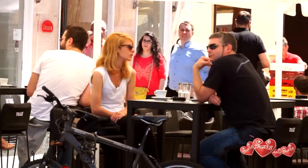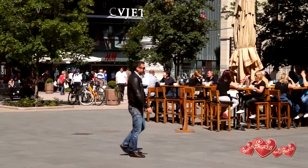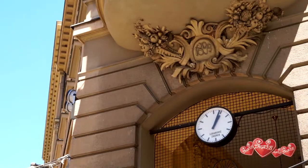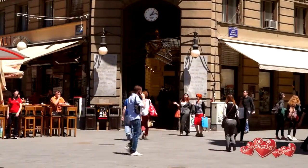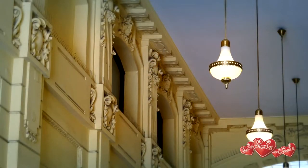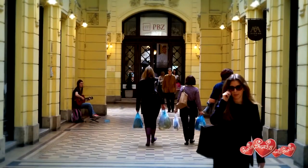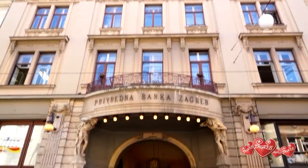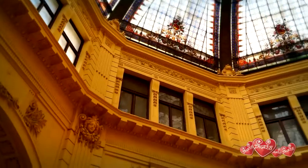Flower Square. This gate leads to Octagon, the most beautiful covered pedestrian passage in Croatia. It links the square with Ilica street. The octagonal central area gave the name to the place.